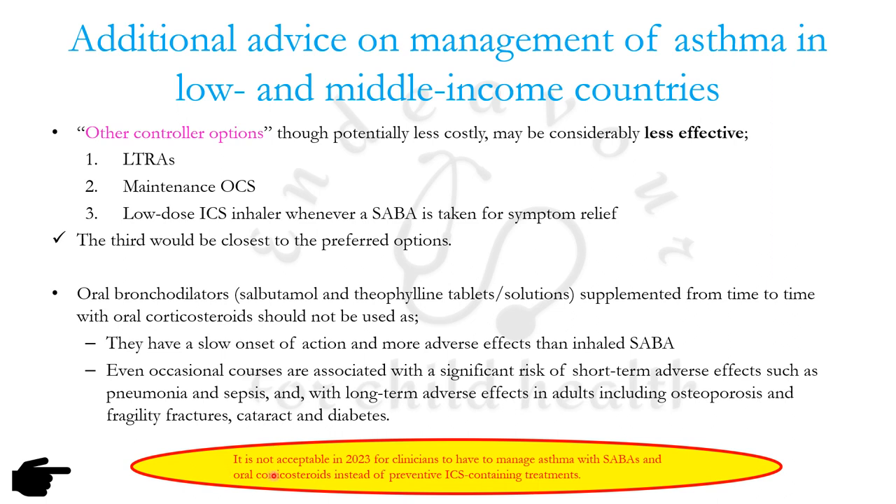GINA stresses that in 2023 it is not acceptable for any clinician to manage any kind of asthma with SABA alone and oral corticosteroids instead of using preventive inhaled corticosteroid-containing treatment.